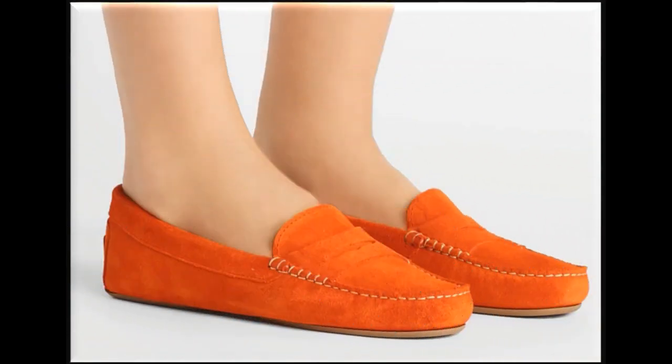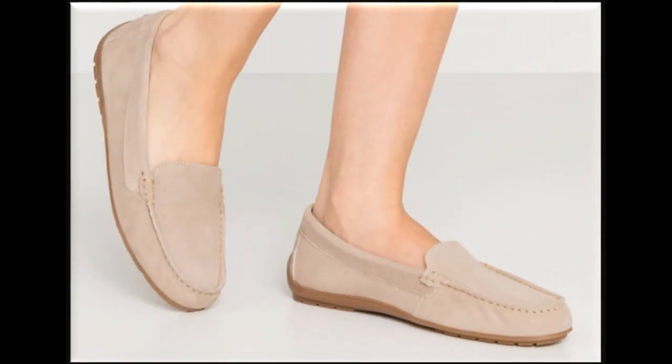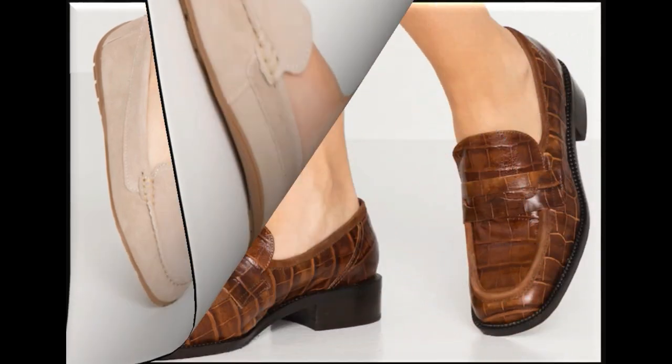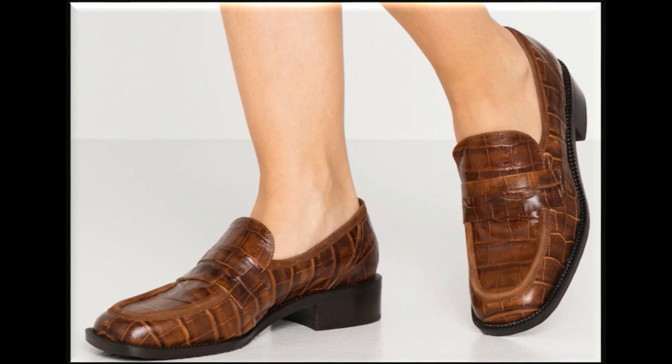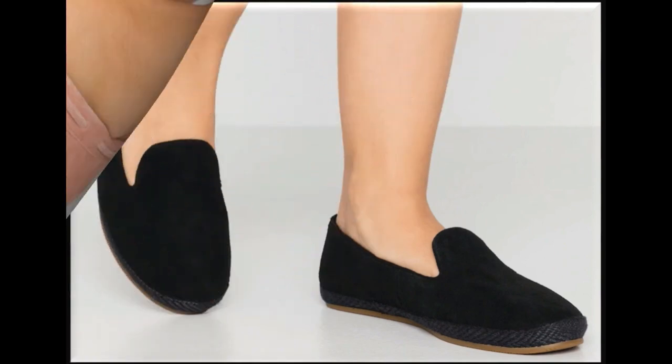I am sure you will find a pair from this collection that suits your choice and taste. If you are interested in buying any pair, just go to the description box of this video where you will find the link to the site through which you can easily order and do online shopping.